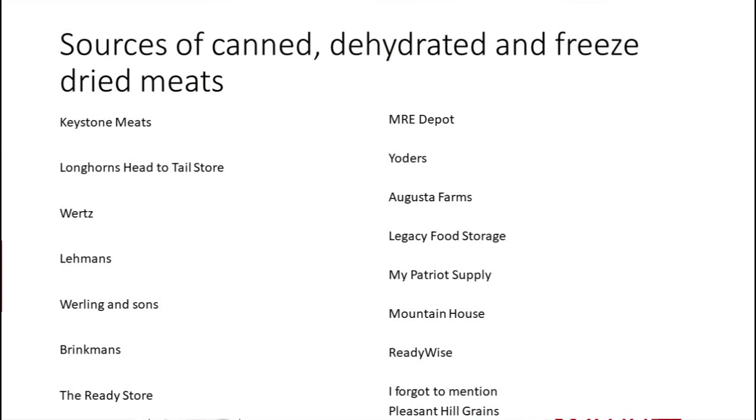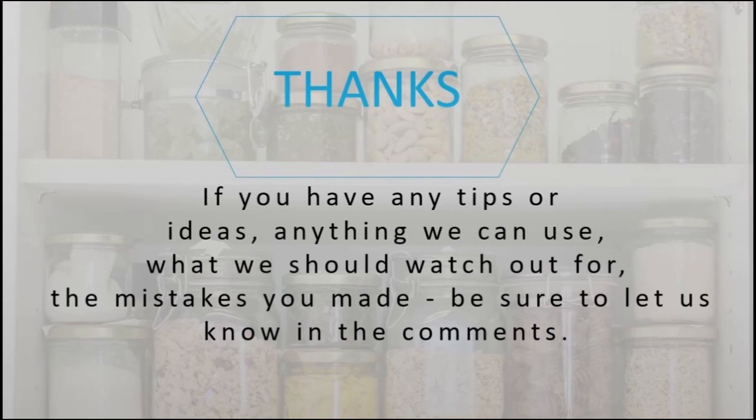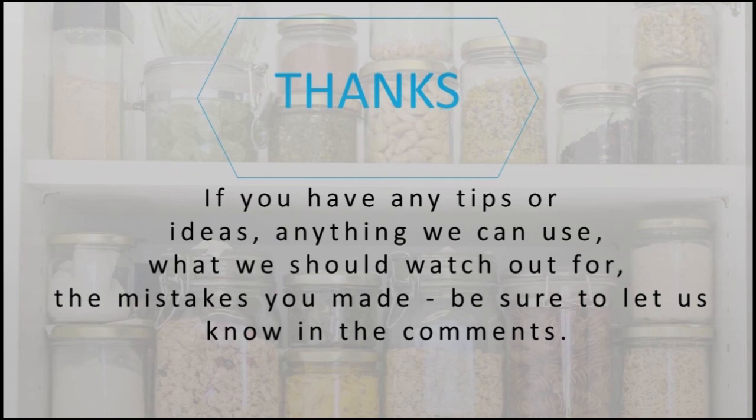Here is a list of all the various websites covered today, so in case you didn't catch them and don't want to go back through the video, they're right here. If you have any tips, ideas, or mistakes to share, be sure to let us know in the comments. And if you want us to cover any aspect of prepping, leave that in the comments too. Please subscribe.